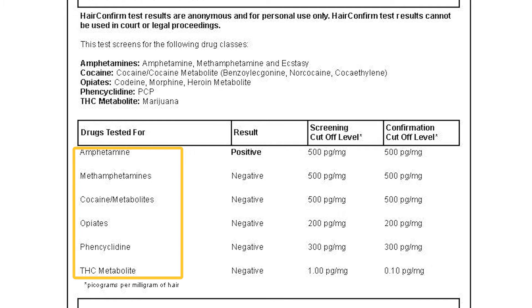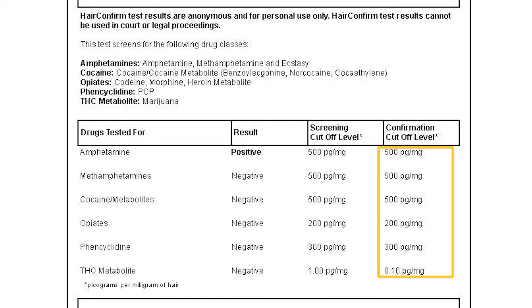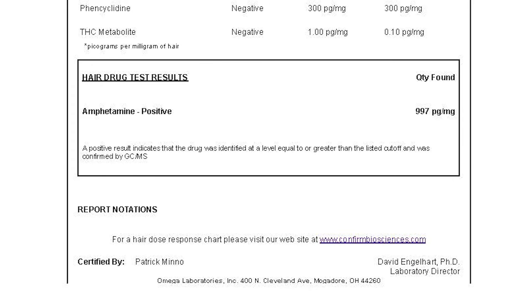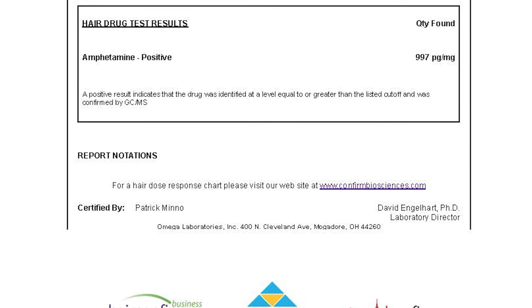Next, you'll see a chart with the breakdown of drugs tested, the result — either positive or negative — as well as the screening cutoff levels and the confirmation cutoff levels. Underneath this chart is a box that indicates hair drug test results. If any drugs come back positive in the hair, they will be listed here along with the quantity found. Positive results indicate that a drug was identified at a level equal to or greater than the listed cutoff levels, and these results are confirmed via a highly specific GC-MS method.